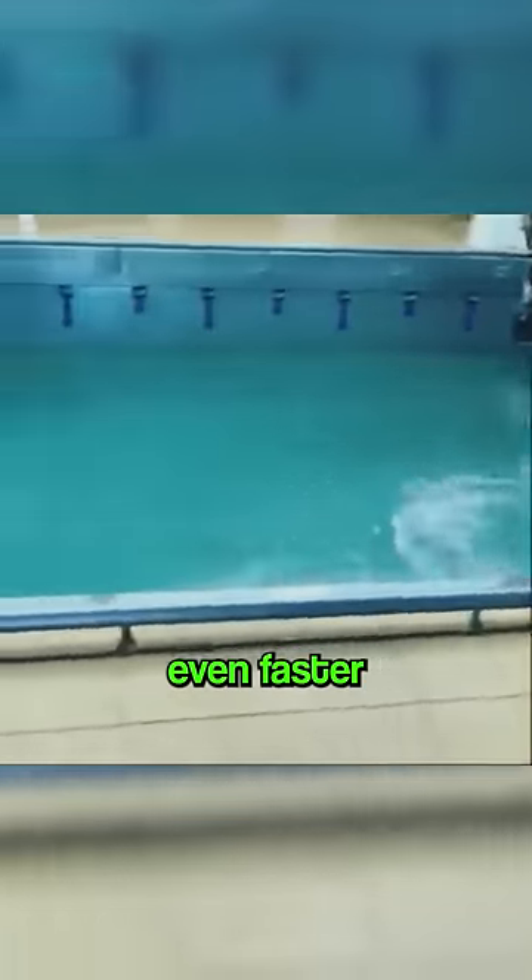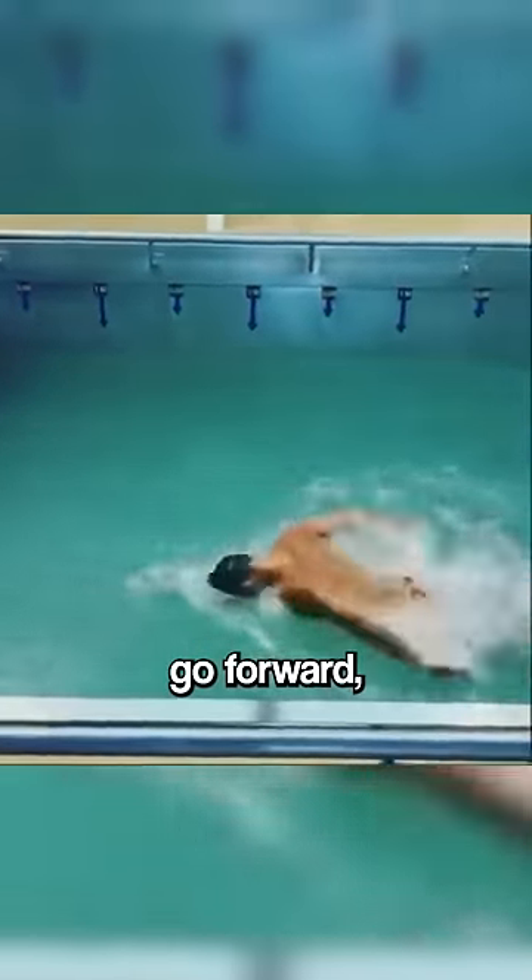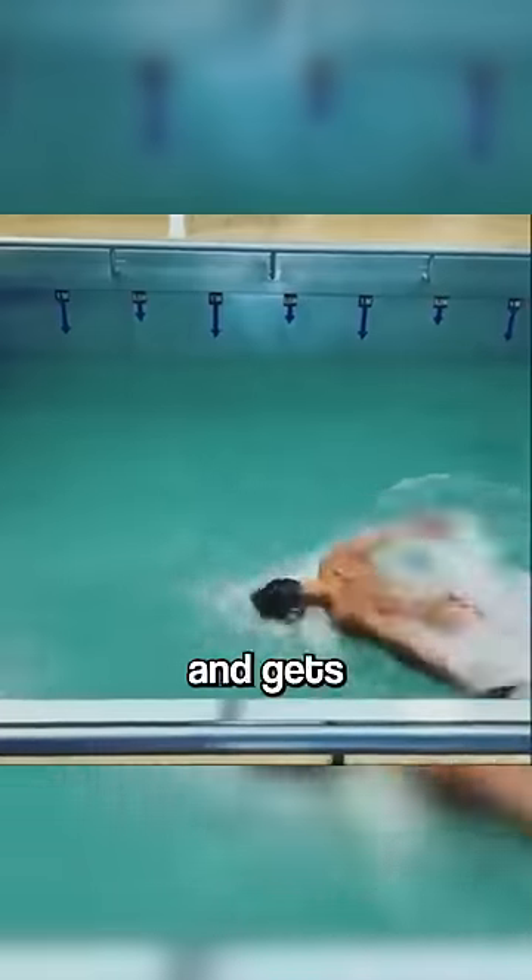A second diver, who's even faster, dives in now. He manages to slightly go forward, but he quickly gets tired and gets dragged backwards.